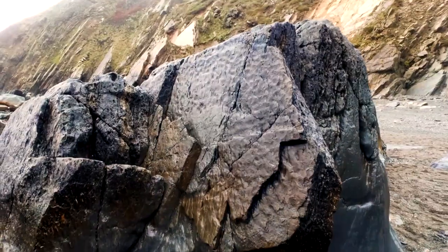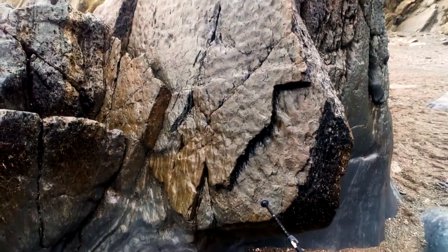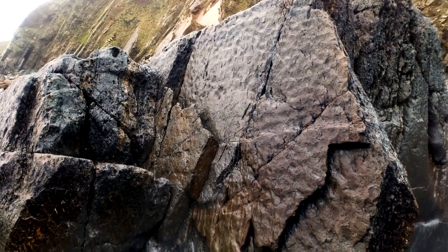I was just talking about ripples earlier on. Here's some really nice examples. This one's got current ripples in it, and this one's got the hummocky swirly ripples in it.